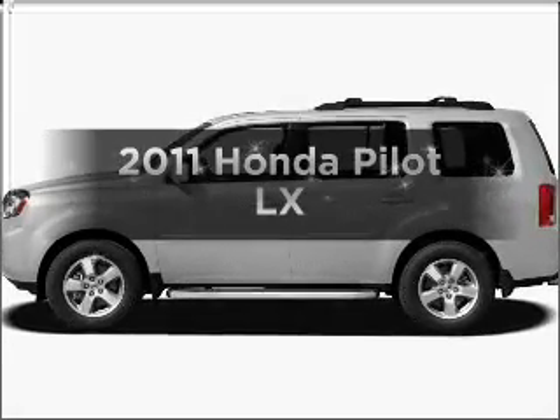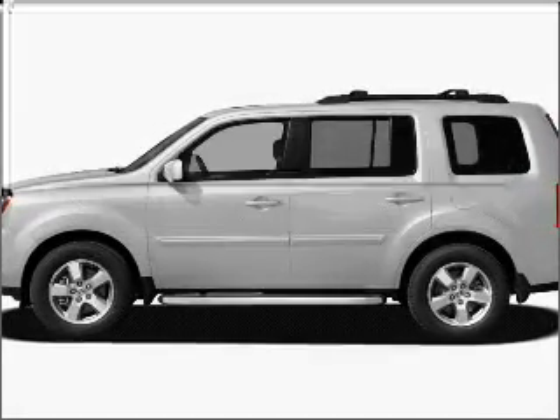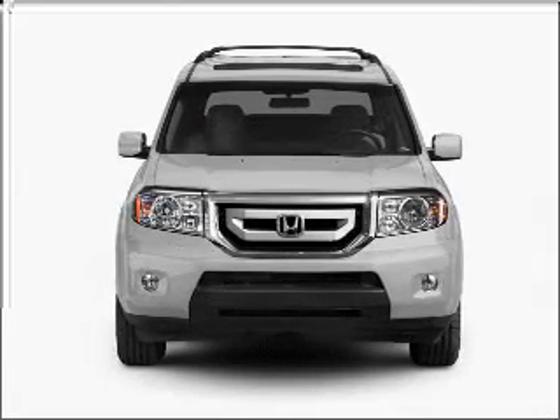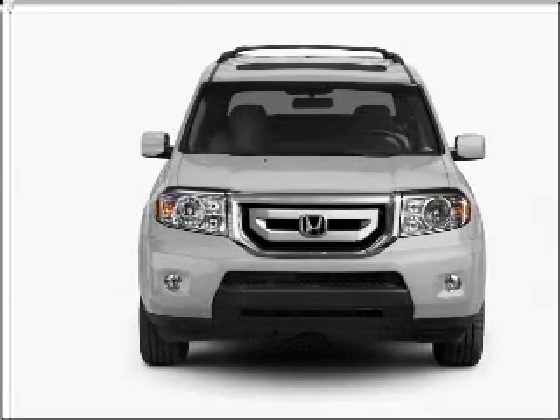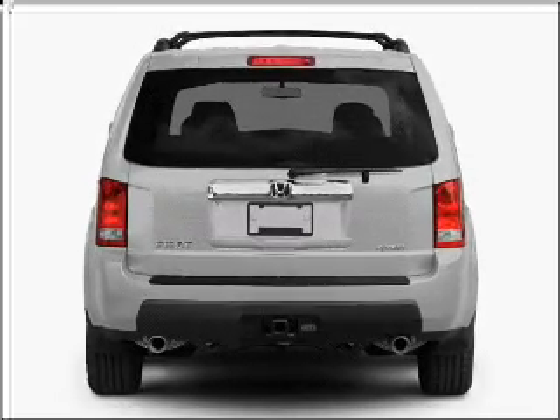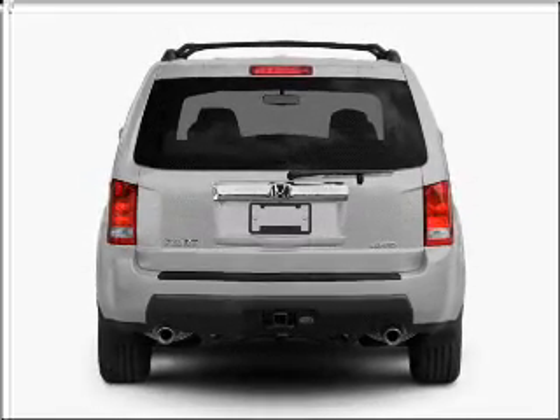Check out this 2011 Honda Pilot. Travel the roads in style and comfort in this great vehicle with a reliable 6-cylinder engine that responds smoothly to its 5-speed automatic transmission. Anti-lock brakes help you bring your vehicle to a safe stop.